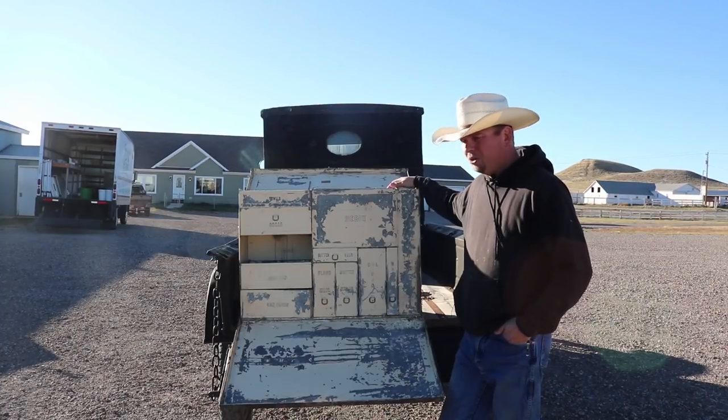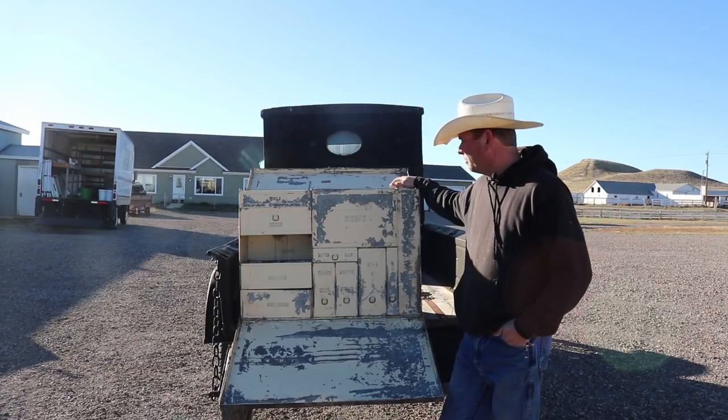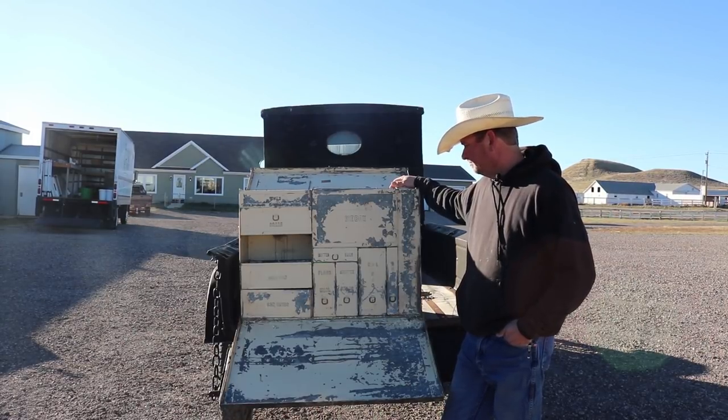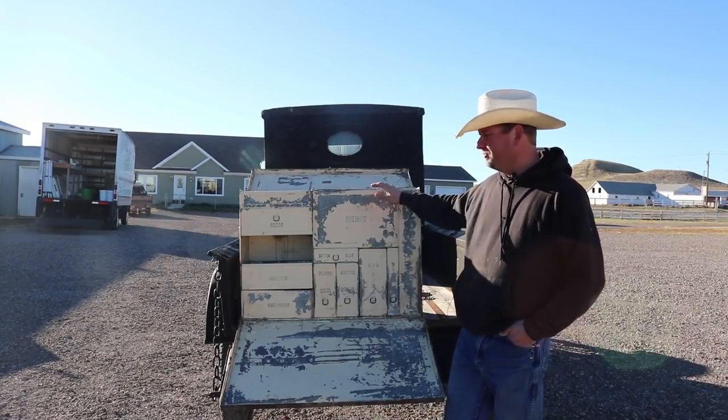Well there we go — the motorist's kitchen sitting on the back of a 1924 Ford Model T pickup. This is as good as it gets back then: got an ice box, sit back and make yourself a sandwich.